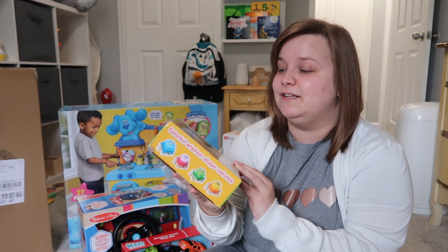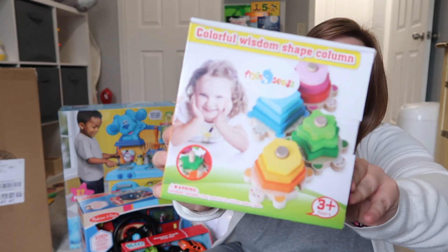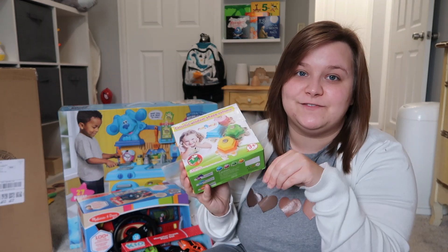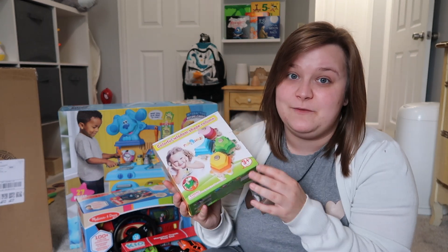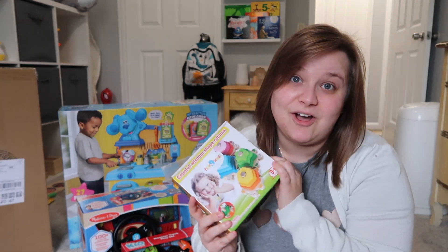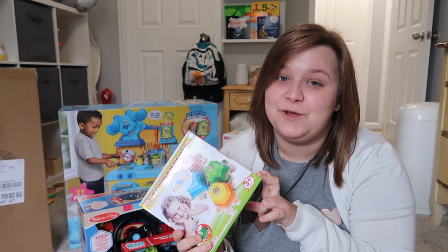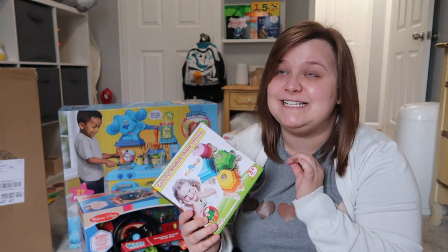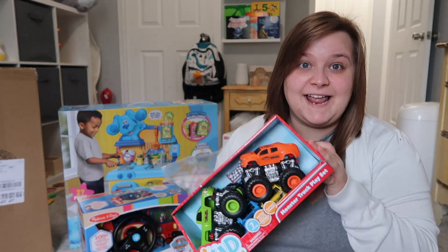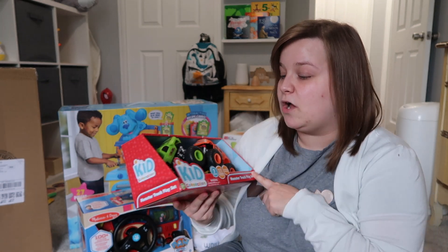Next is this little pack of four stacking shape things. He's got some stacker toys now but this will hopefully teach him categorizing different colors and shapes. They're made of wood as well. He's actually already seen this box — every time he goes in my office he grabs it and wants to play with it, so I already know he's going to really love this.